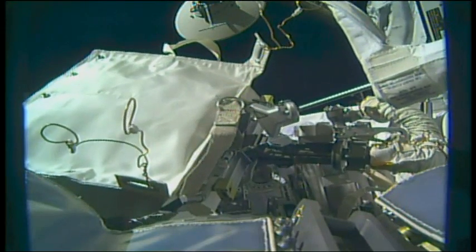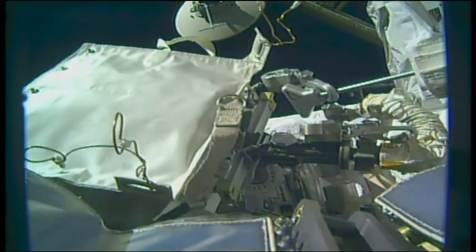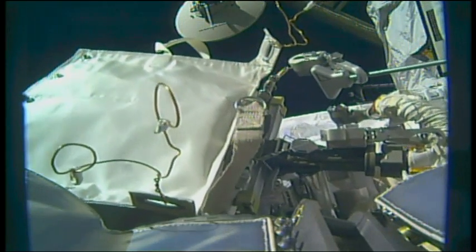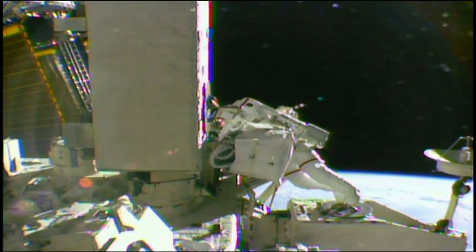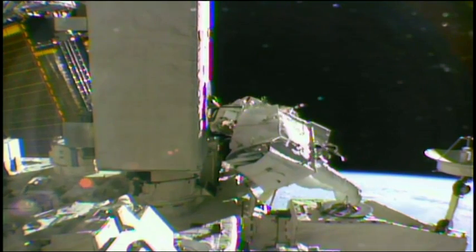And a reminder for those tuning in, we are streaming today's Space Walk Live here on NASA TV, and also on a number of other platforms.